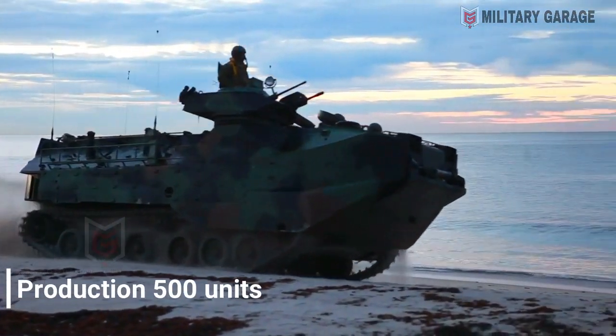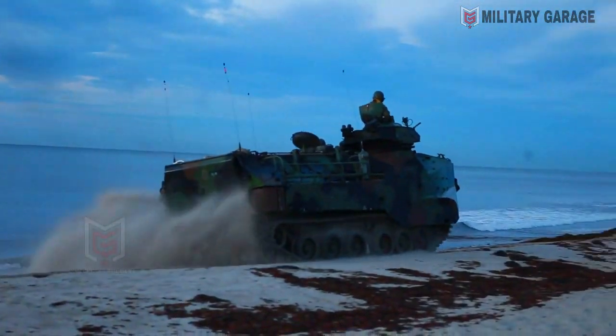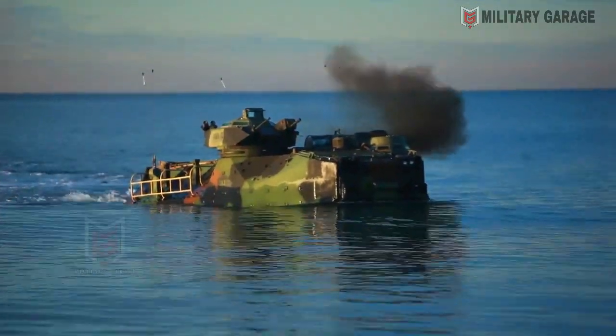Production of the ACV-30 has already begun, and both companies will have to deliver more than 500 units of the vehicle in a five-year contract that starts in 2021.